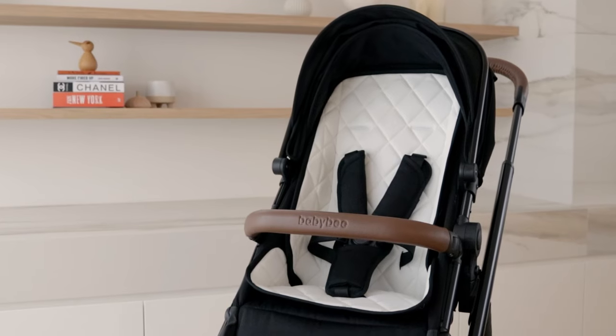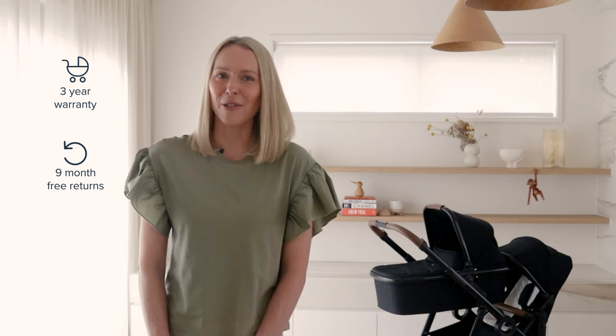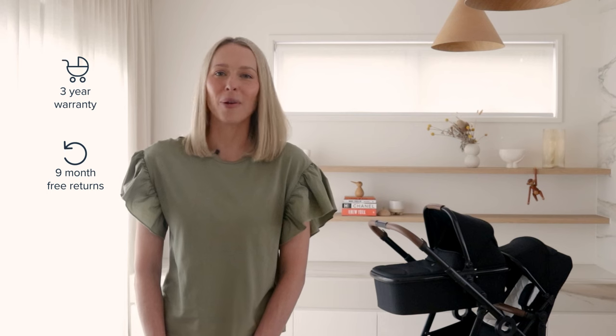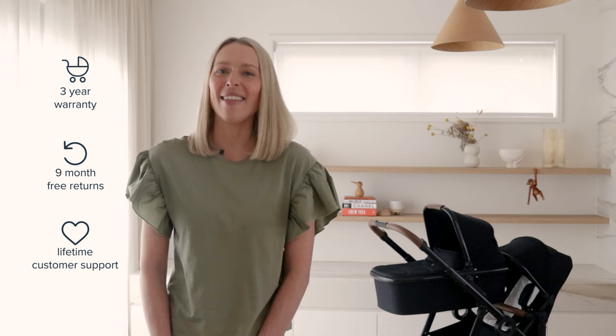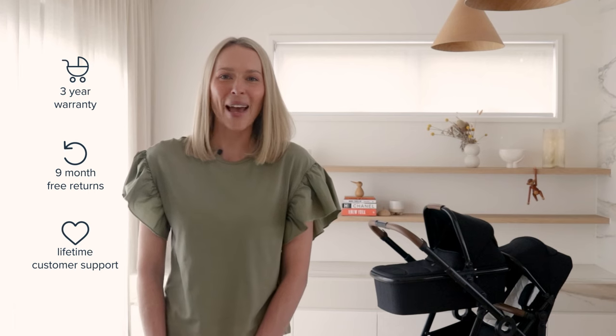So that's the Duo 3 — it's not only stylish and easy to use, but also incredibly versatile. It's been designed using the highest quality materials and is backed up by a three-year warranty because we know it's built to last. We offer a nine-month risk-free trial that allows you to purchase the pram, set it up and see it from the comfort of your living room — and if it's not your family's perfect pram, you can return it for free, no questions asked. If you have any questions, please don't hesitate to reach out to our lovely Melbourne-based support team — they're all parents themselves and love nothing more than helping new parents. All the best and thanks for watching.